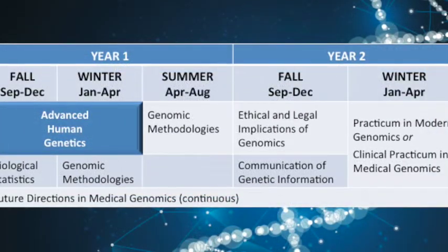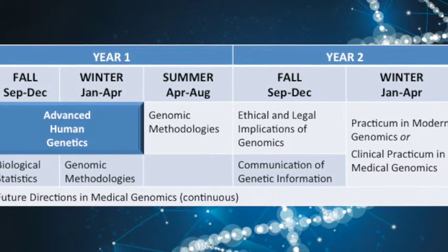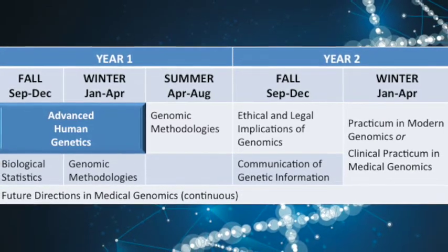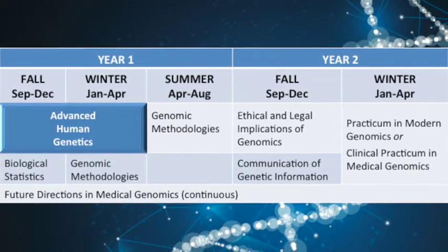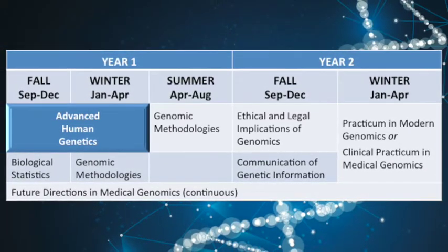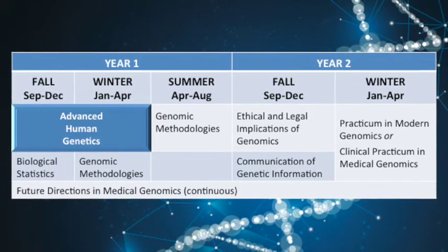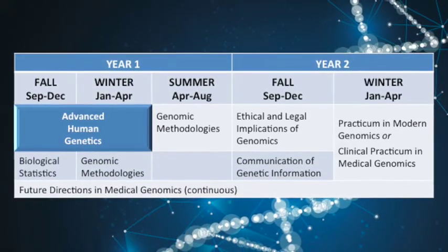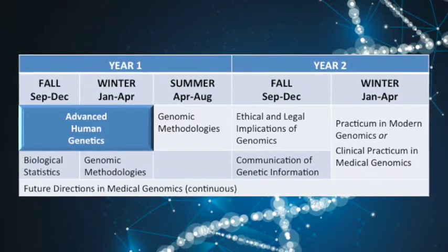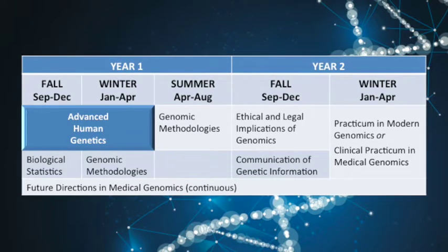Advanced Human Genetics is a full year-long class that has a couple of really important foci. First, this is the major foundational genetics class that our students take in the program, building the contextual framework for much of the rest of the coursework. Within this course we strive to bring each new cohort, with all of their divergent educational backgrounds, up to a common level playing field with respect to human genetics and the rhetoric and jargon in the field of medical genetics.